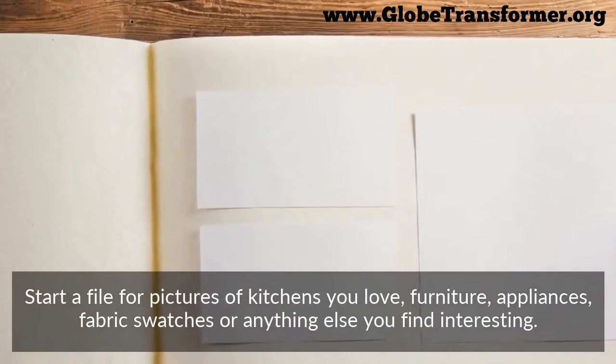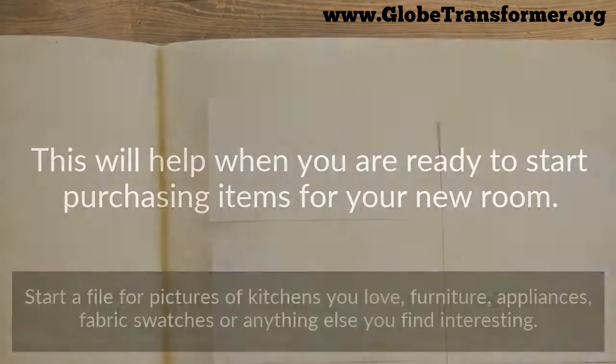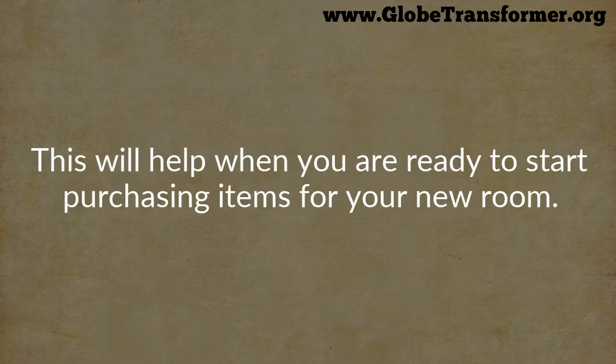Start a file for pictures of kitchens you love — furniture, appliances, fabrics, swatches, or anything else you find interesting. This will help you when you're ready to start purchasing items for your new room.